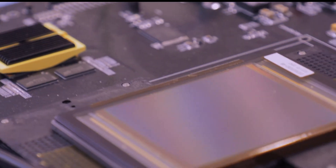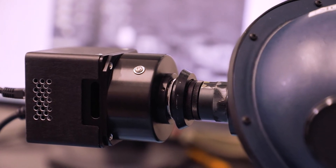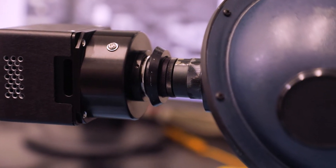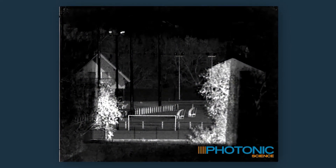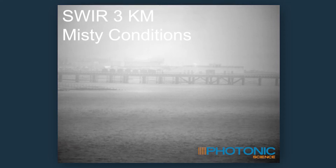We also have our optical cameras, which are based either on CCD or more commonly now on sCMOS and CMOS technologies, and we also offer SWIR cameras which span a range of 900 to 1700 nanometers.